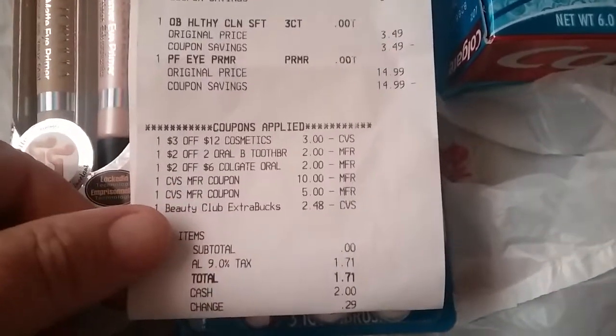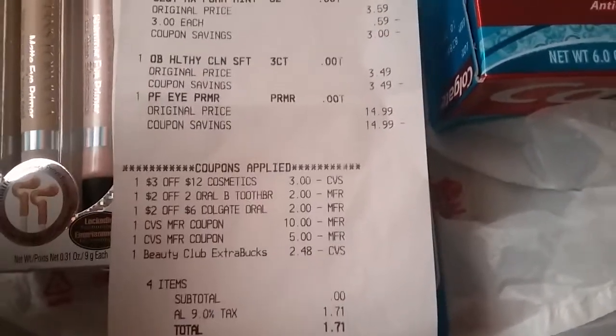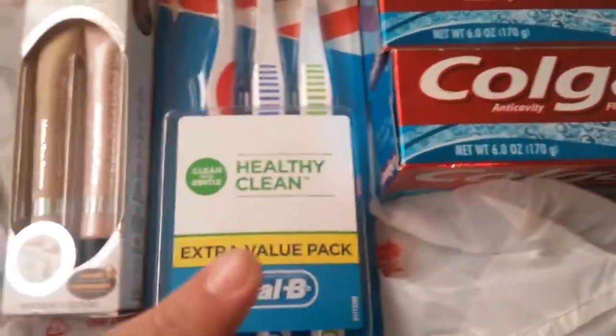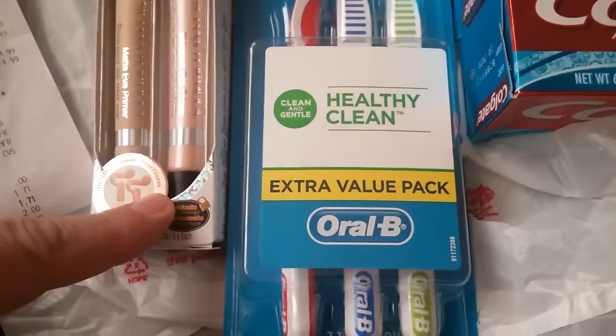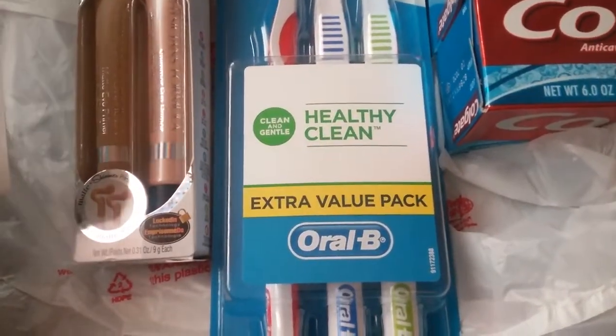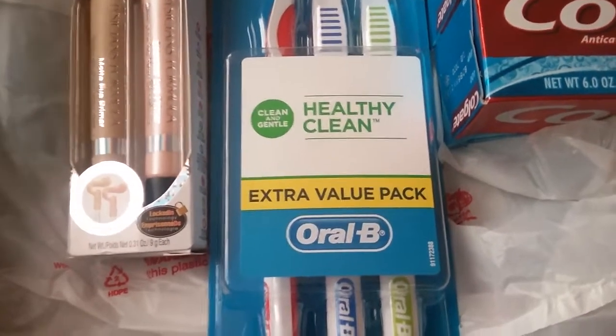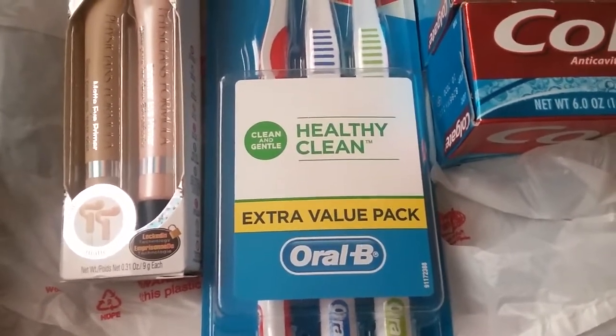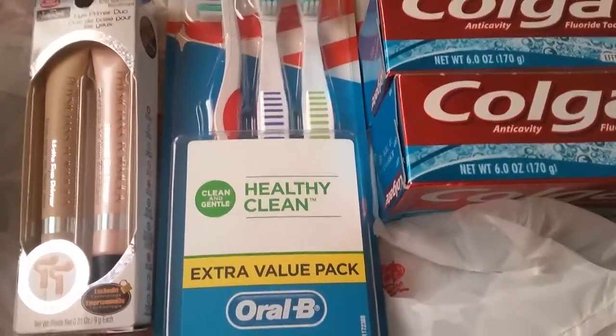So I spent $1.71 in tax. I handed over $18 worth of extra care bucks and got back $17 — $5 for the Colgate, $2 for the Oral-B, and $10 for the Physician's Formula. So I lost $1 in extra care bucks and gave up $1.71 in cash — basically $2.71 for everything in this first transaction.